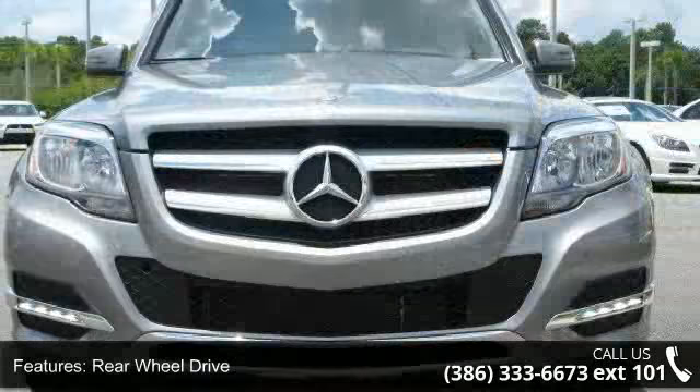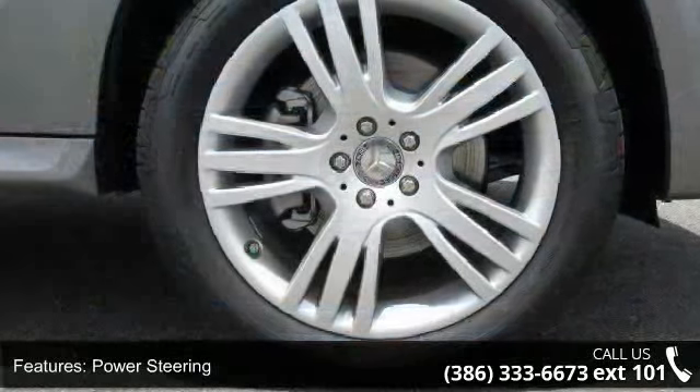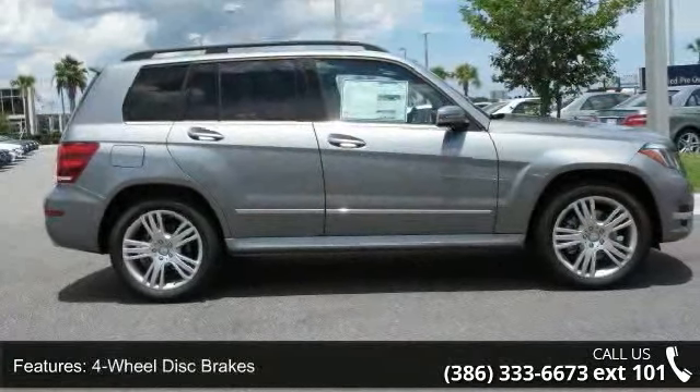Enjoy these notable features: rear-wheel drive, power steering, ABS, 4-wheel disc brakes, brake assist, aluminum wheels, rear defrost, privacy glass, power door locks, and daytime running lights.